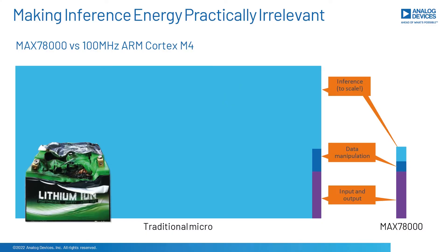You can run on battery, you save power, you save data bandwidth. It enables applications which were not possible before.